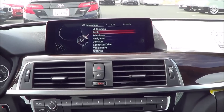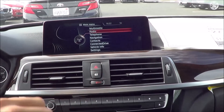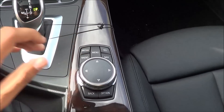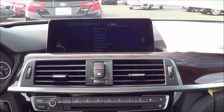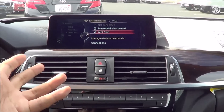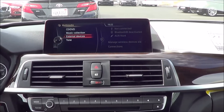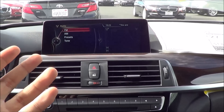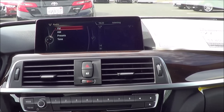Coming to the iDrive system — we've seen this system many times before. It's a 6.5-inch screen, controlled by a dial with a touchpad and surrounding buttons. Coming to your media options, you have Bluetooth streaming audio, auxiliary input, USB port with iPod integration, and a CD player with optical disk drive. On the radio, you have AM, FM, and HD radio. I also should mention that we have a Harman Kardon sound system on this vehicle.